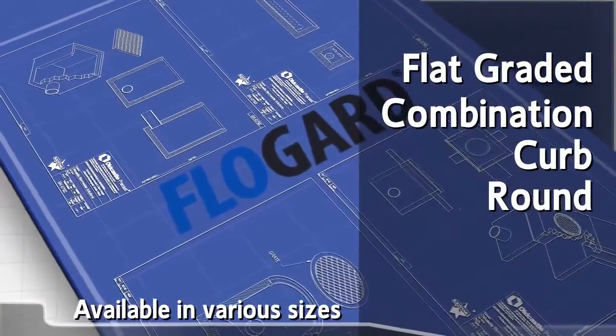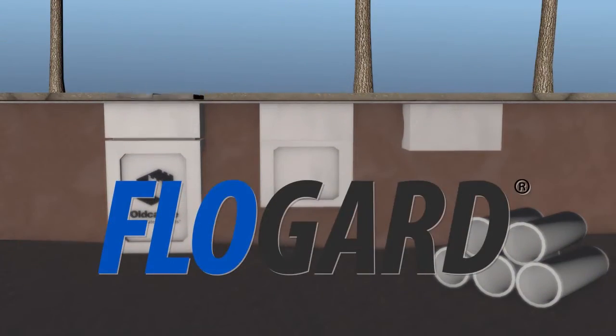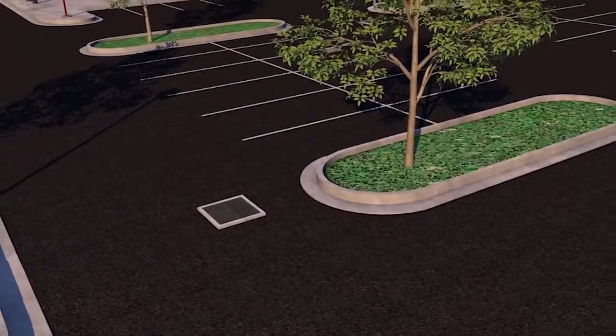The Flow Guard is easy to install, inspect, and maintain, even on small and confined sites. This makes the Flow Guard ideal for incorporating into any new or retrofitted project.